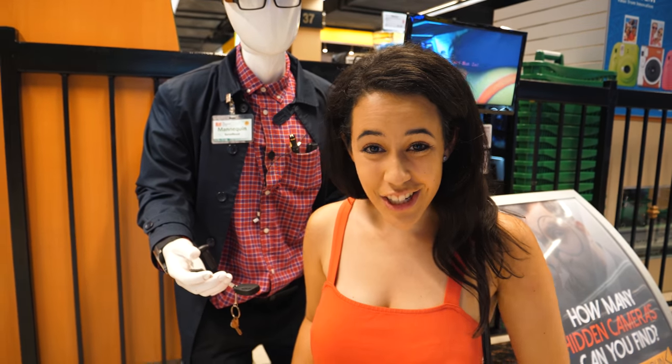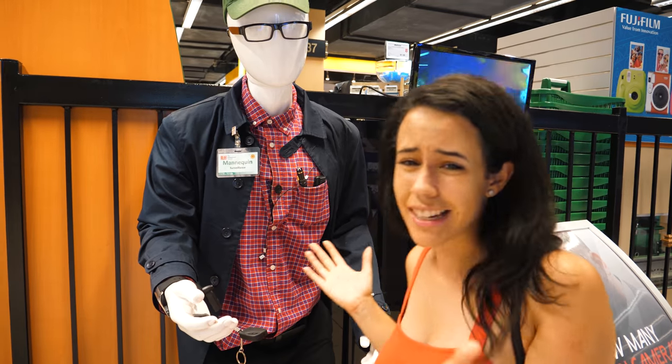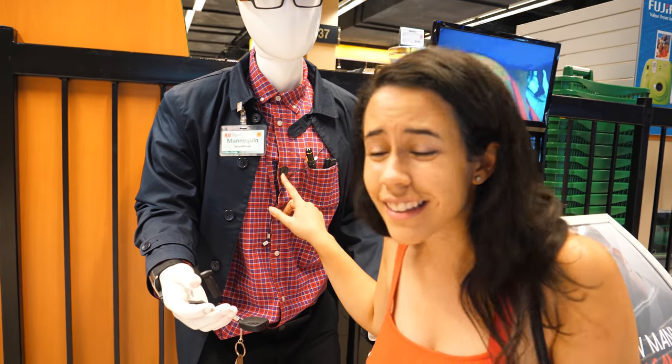We are in the surveillance section, and this mannequin actually has seven hidden cameras. Kind of crazy — this button is a camera.